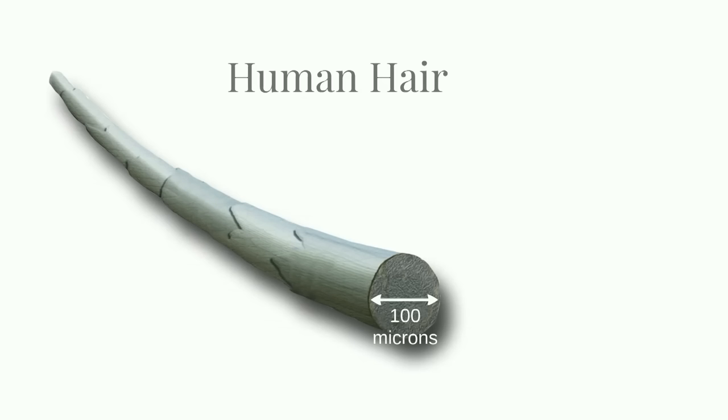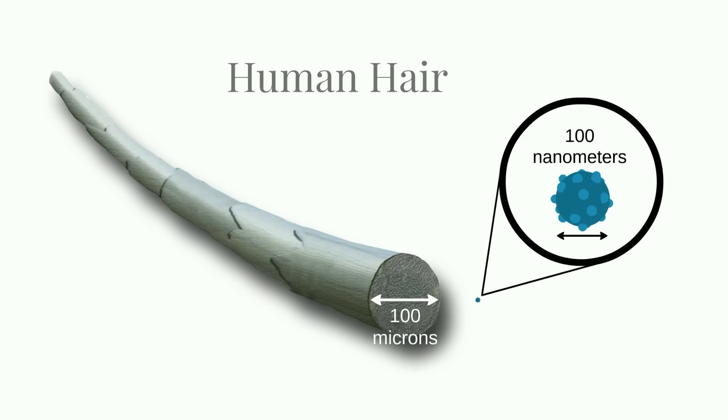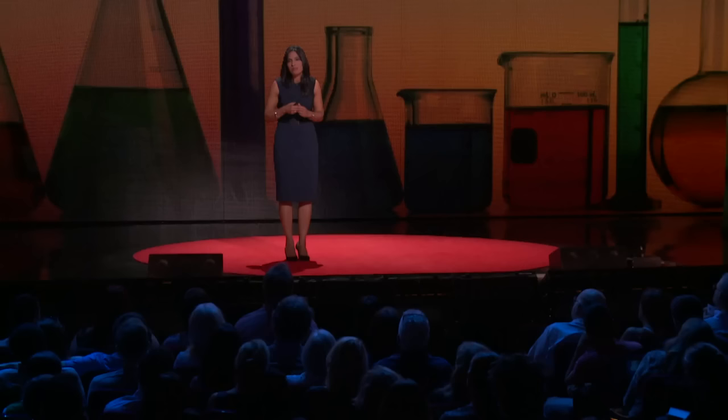Actually, nanotechnology allows us to do just that. Nanotechnology allows us to shrink the parts that make up the detector from the width of a human hair, which is 100 microns, to 1,000 times smaller, which is 100 nanometers. And that has profound implications.